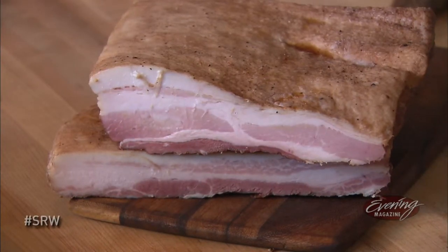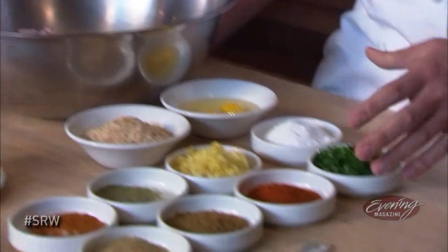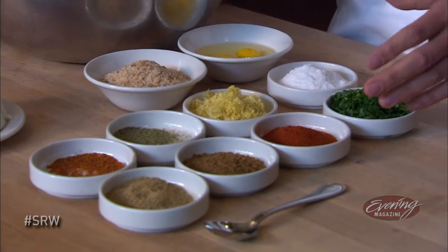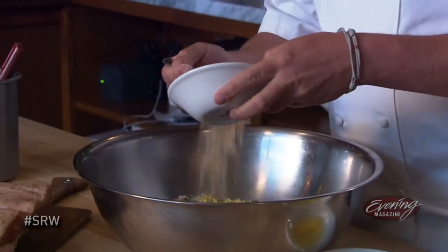We are going to start off with this beautiful pork belly that we've turned into tessa, which is an Italian-style bacon. We're going to grind this tessa with some pork shoulder. And then we have an array of spices and herbs: cumin, coriander, fennel pollen, Calabrian chili, parsley, a little bit of breadcrumb, and a couple eggs to bind it all.